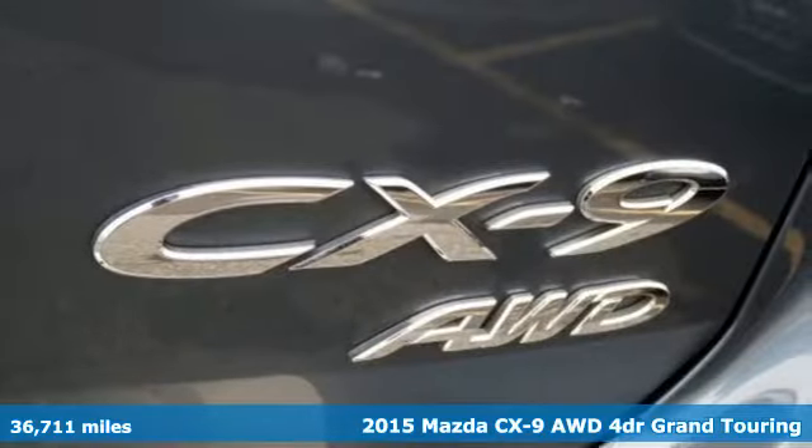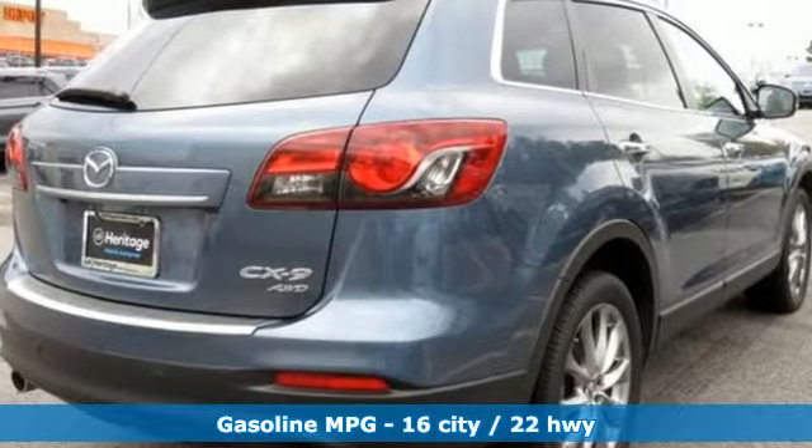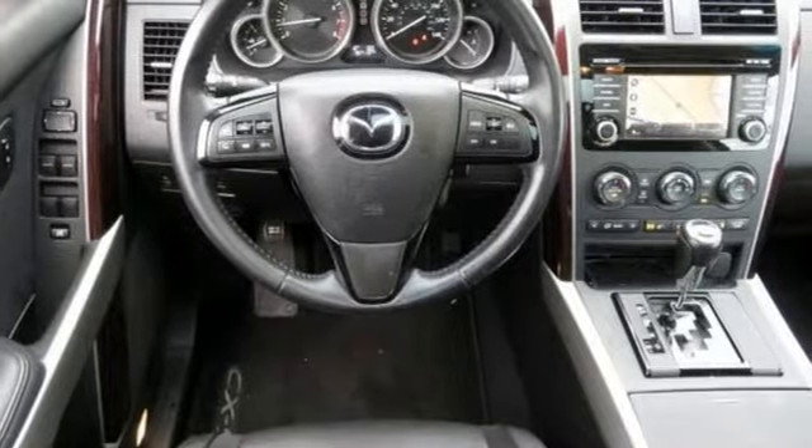Features include streaming audio, power heated mirrors, front heated leather bucket seats, rear parking sensors, and doors and push button start proximity key.